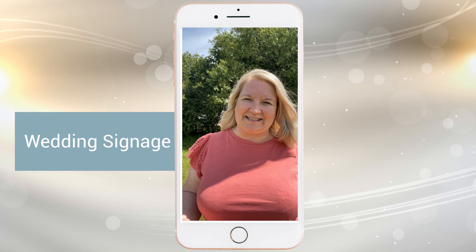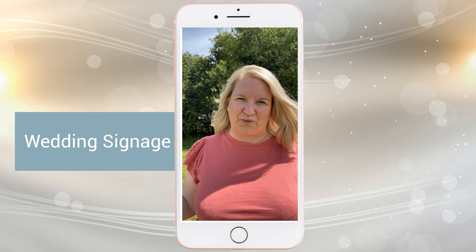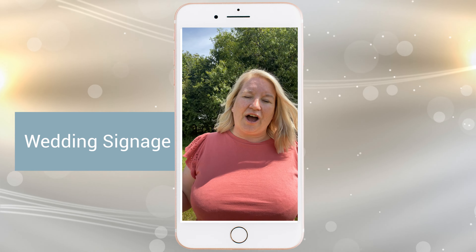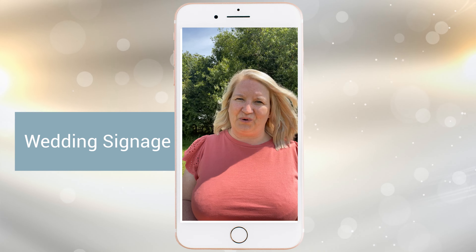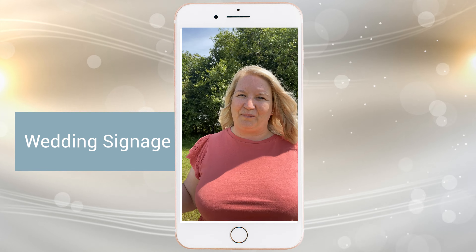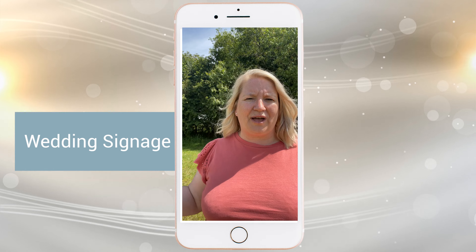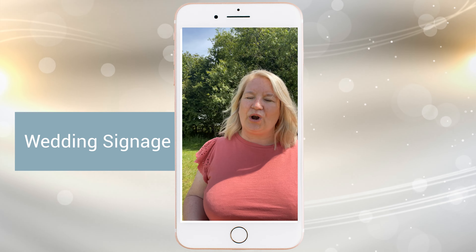The first type of signage is getting people to your wedding field. You could be in the middle of nowhere, it's not an established site — it could be on a farm — and you're directing guests not only through the farm but to your actual field. Think about practical signage: drive that route, think about how many signs you might need at each point. Signage for that doesn't have to be really expensive.